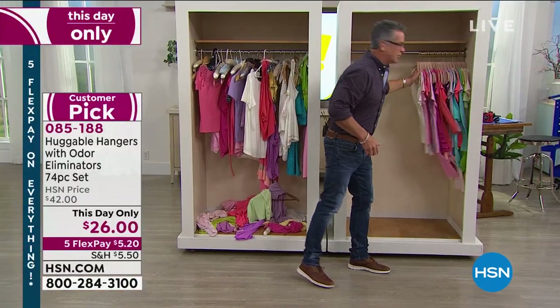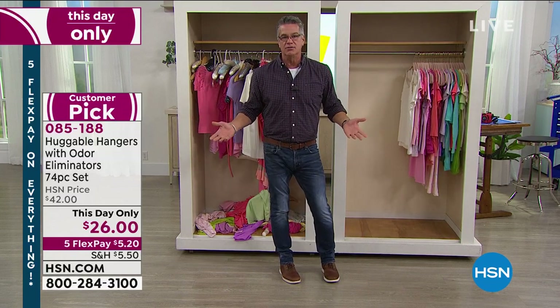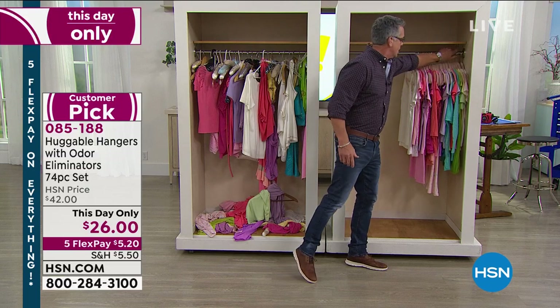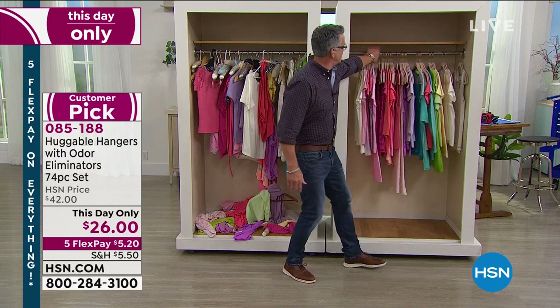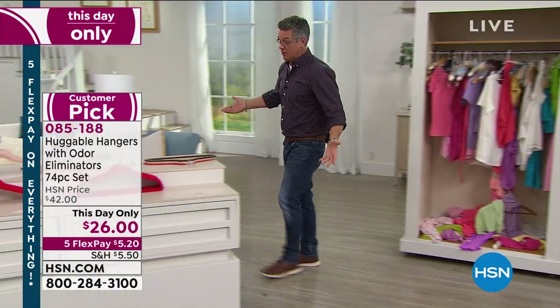If I really wanted to jam it up, I could put twice the number of clothes in here — and that's a good thing if you love to buy clothes. It just gives you one part of your life that you can fix, and you can do it very, very easily.